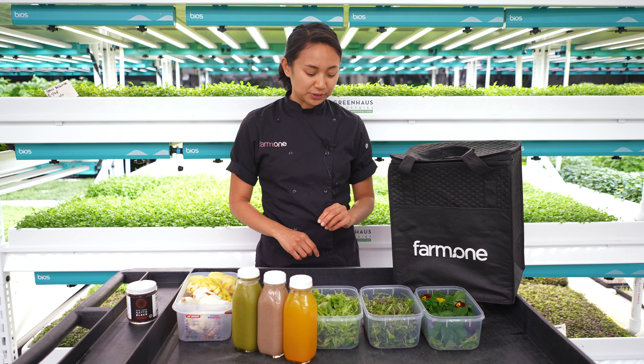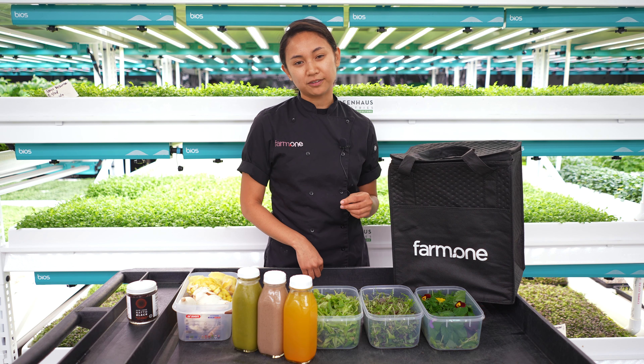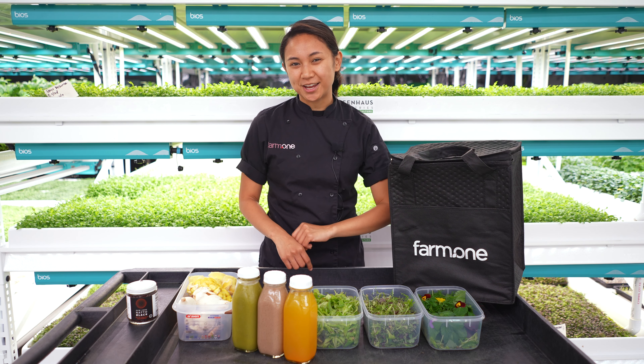The micro Ms. America mizuna has a really dark purple leaf and a really complex flavor. It's a little spicy, a little bit peppery. To me, it tastes like a potato skin.